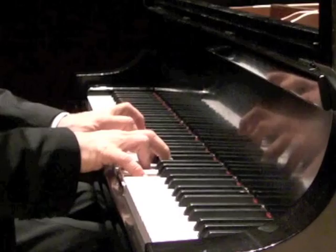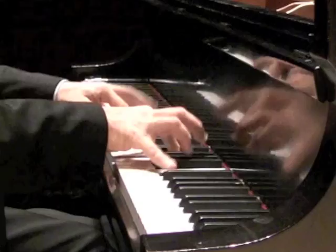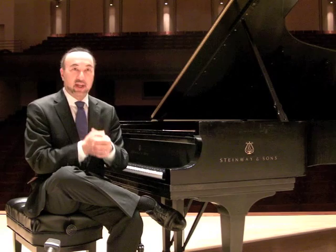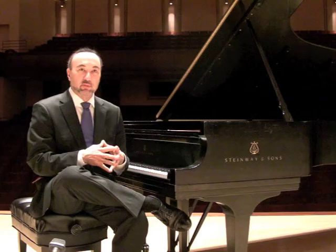So after this incredible statement of a first movement, here's how the second movement starts. Not your traditional slow movement, is it? So after this virile and exciting and dramatic second movement, Brahms then does give us an absolutely incredible, drawn-out, luxurious slow movement. And he starts this movement with one of the most beautiful solos for cello in the entire orchestral repertoire.